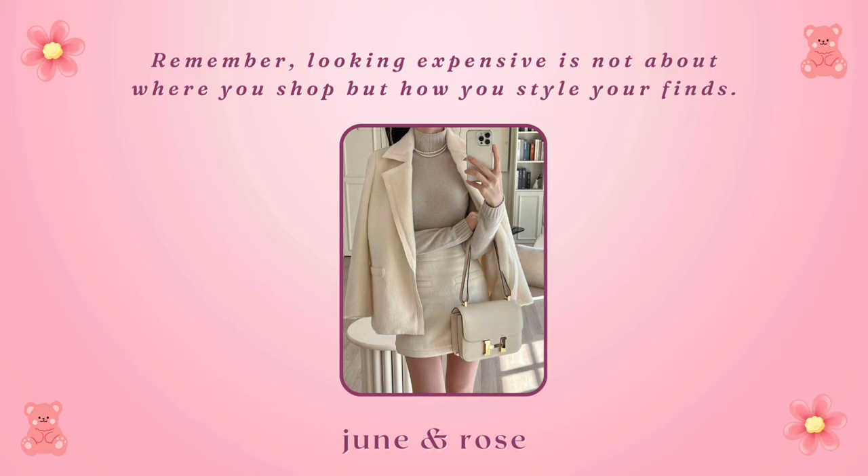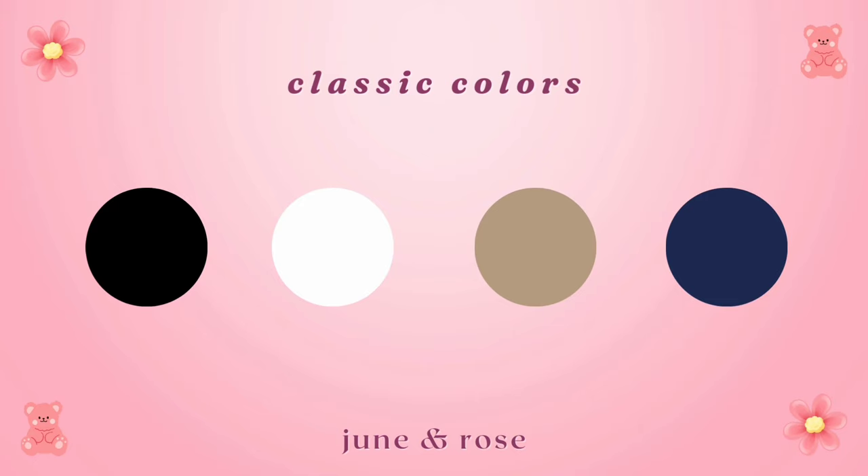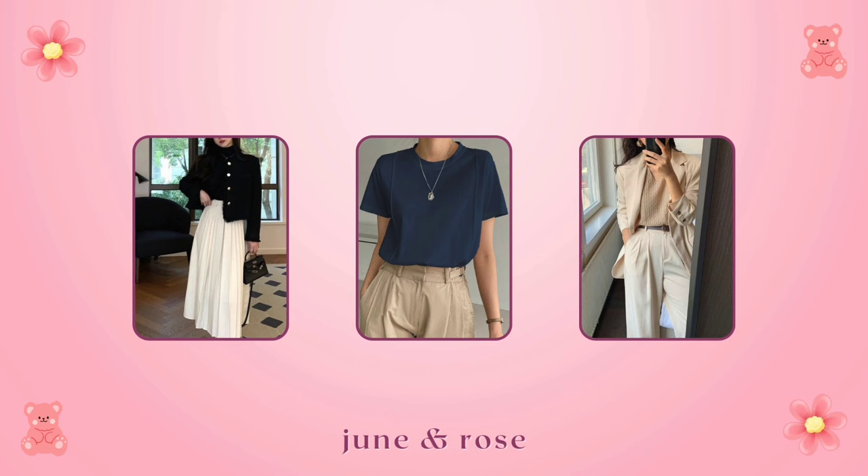Neutral color palette. A neutral color palette can create an effortlessly elegant aesthetic. Invest in classic colors such as black, white, beige, and navy, as they not only convey sophistication, but also make it easier to mix and match your wardrobe. A well-coordinated color scheme can elevate your entire look.